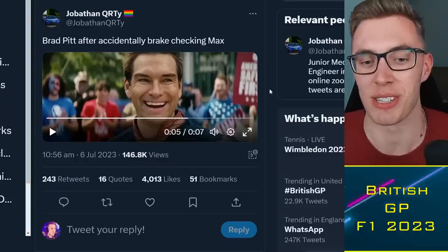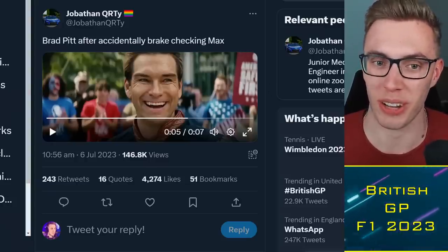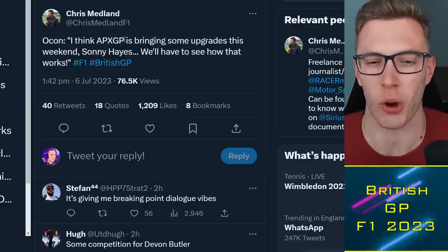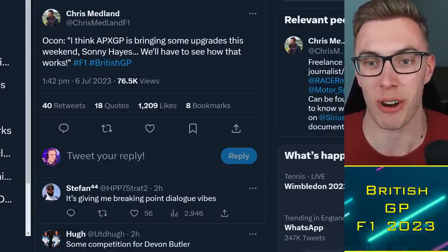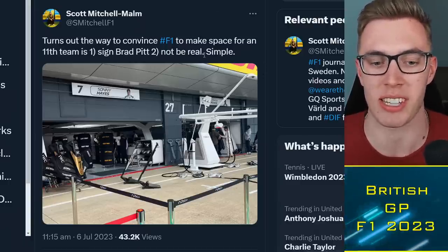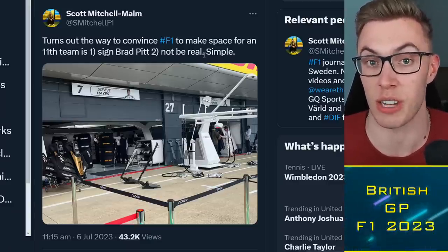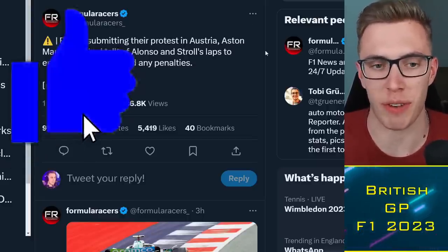Contrary to what was expected, Brad Pitt and the APX GP show team will be on track with their cars at the same time as Formula One cars, which could create some chaos if any incidents occurred with certain drivers. There's been joking around it — Ocon said these guys could bring in some upgrades for Sonny Hayes. It seems that being a fictitious F1 team in a Brad Pitt film is the easiest way to get onto the paddock as an 11th team, while teams like Andretti keep trying.